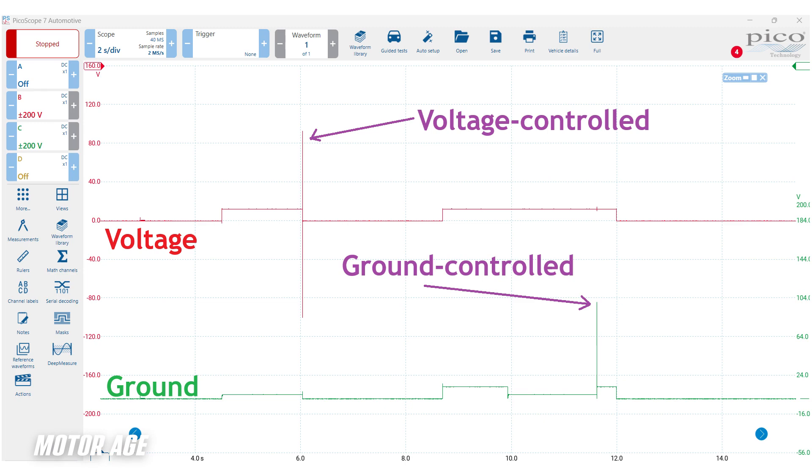Furthermore, we can tell what side of the circuit the voltage drop takes place at — all we need to know is the circuit design. When the circuit is of a pull-up design, the circuit is made or broken on the voltage supply side, and this is where the inductive kick can be seen. However, when the circuit is of a pull-down design and ground is controlled — meaning it is made or broken at the ground side — the inductive kick can be seen on the ground side of the circuit.